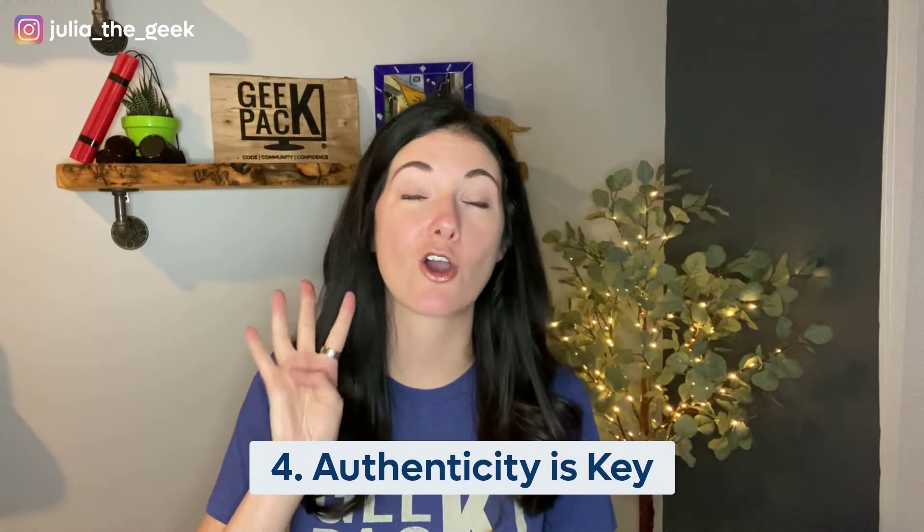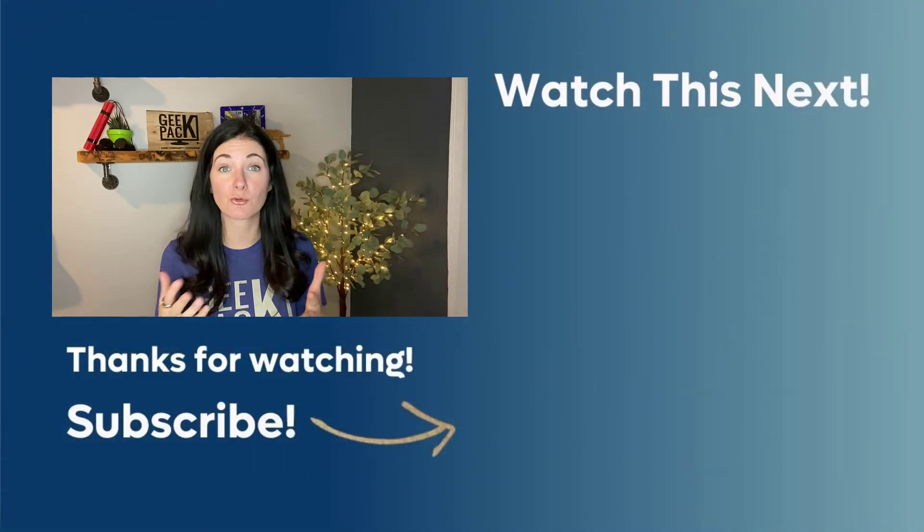Tip four: authenticity is key. How often do you get sent a generic DM and you ignore it because you think it's spam? People don't want to be sold to all the time and you don't have to sell to people all the time. Just be authentic, be genuine — share who you are, not who you think you should be. This applies not only to what you post on your feed, but also how you interact and engage with others. More and more people want to make real genuine connections. There was a time on Instagram when it was all about having a beautiful feed and beautiful pictures, but now people just really want to get to know the real you.